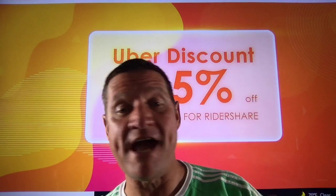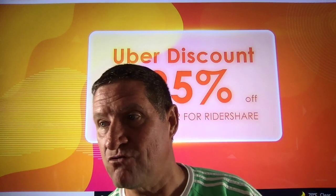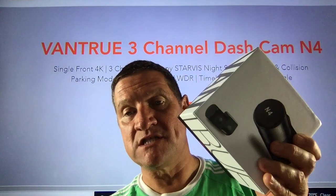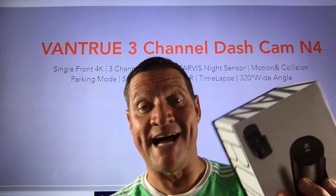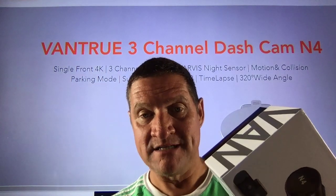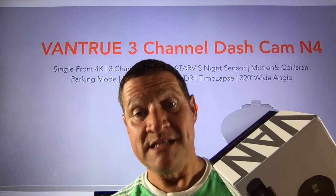I'm going to show you this absolute beauty — the Vantrue N4. I had the N2 and was raving about it, then I got the N4 and now I have several. I'll offer a couple of drivers a great price on it. The website vantrue.us/uber is beneath the video. You're looking at about $250–$260, but after the discount it comes down to $199. I will spend $199 all day long knowing I'm covered nearly 360 degrees.